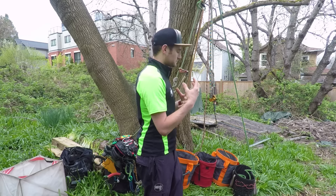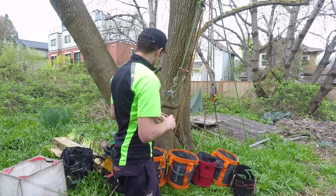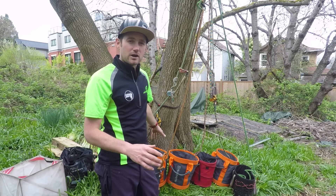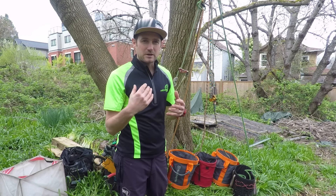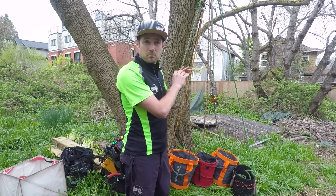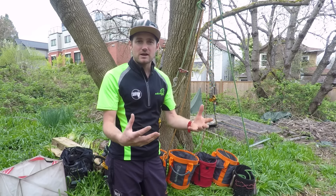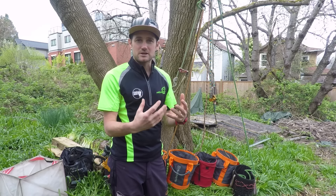This is a completely impartial video. Pretty much everything here I've bought myself. The only things I've been given — I'll tell you now — are the Husqvarna rope bags. The majority of this stuff I bought personally with my own money. I stand behind my opinions and my word; I like to be honest and I don't like to tell people something is good if it's not.